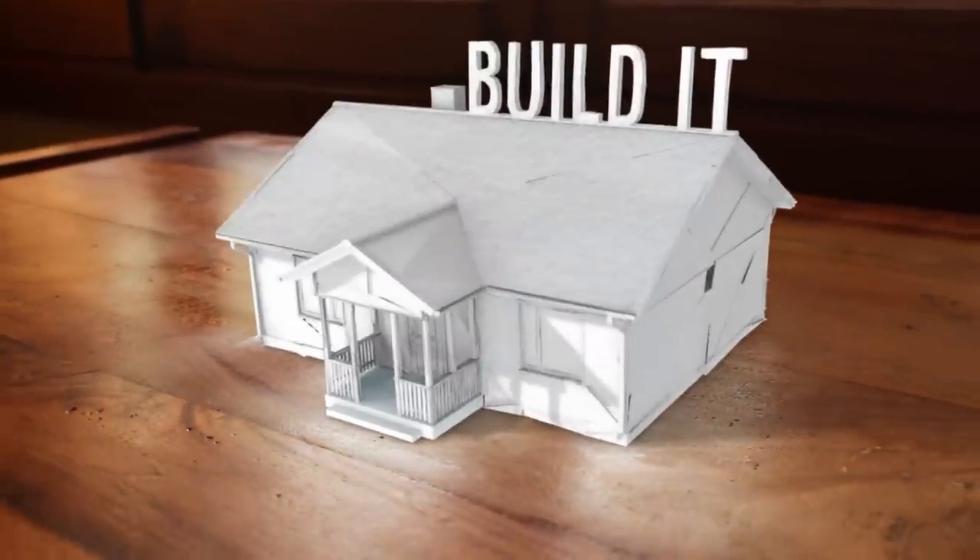Build it. Draw it. Play it. Vsauce! Kevin here with some of the coolest creations from extraordinary people. This is BDPU.